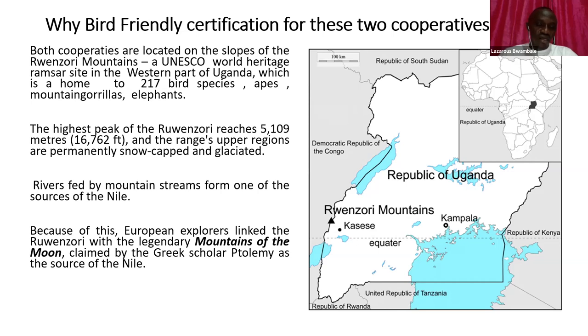We think we have a role to play in contributing to the protection of this unique environment. Our farmers have been living around this mountain for over a century and have tried to protect it despite the challenges they face. This mountain was long known as the Mountains of the Moon and is known as the source of the great River Nile.